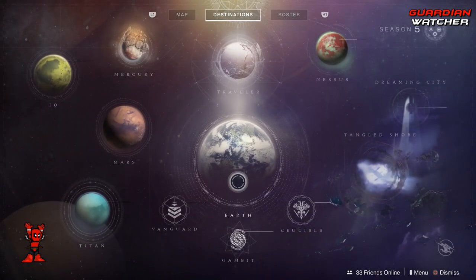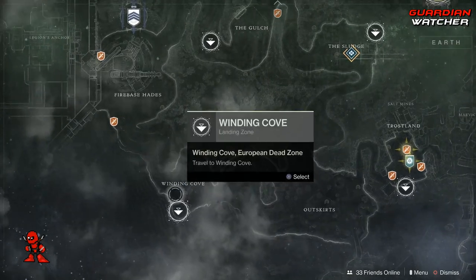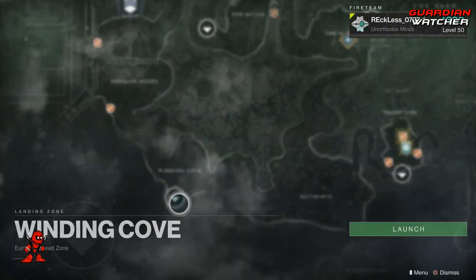Xur is located on the EDZ, and he is by the Winding Cove in this area right here. So let's go find out what he has this week.